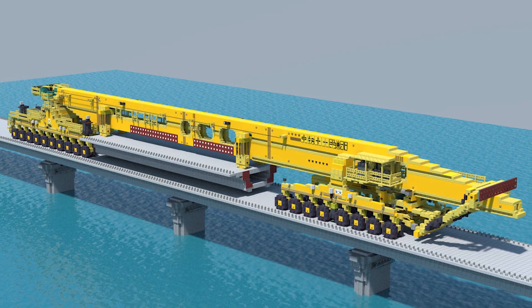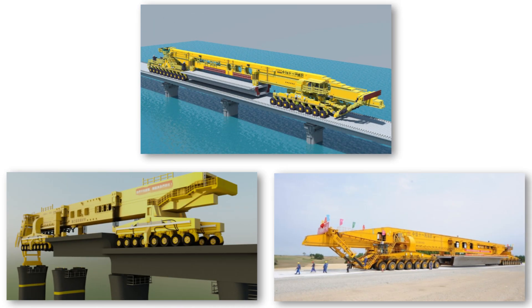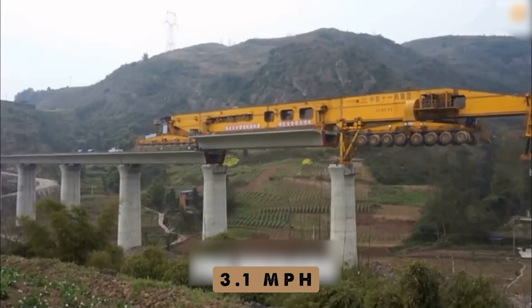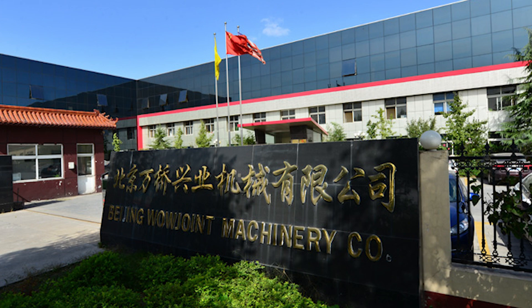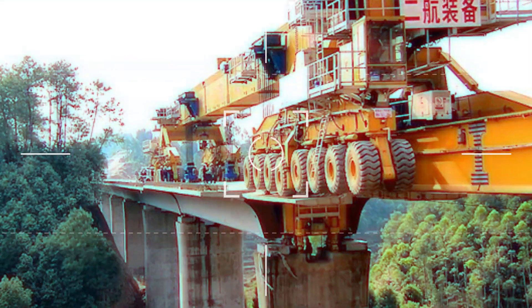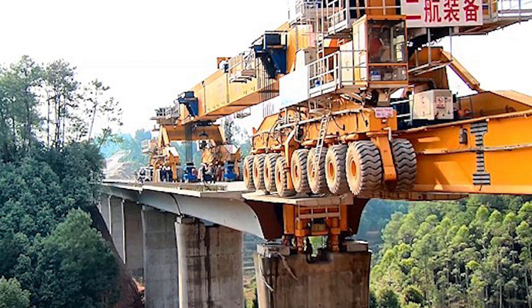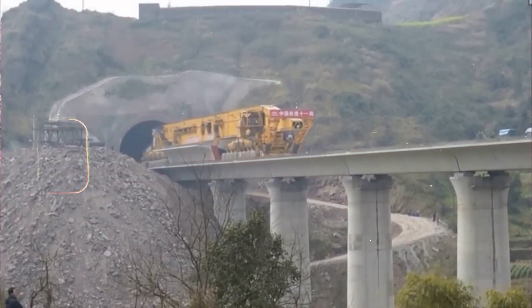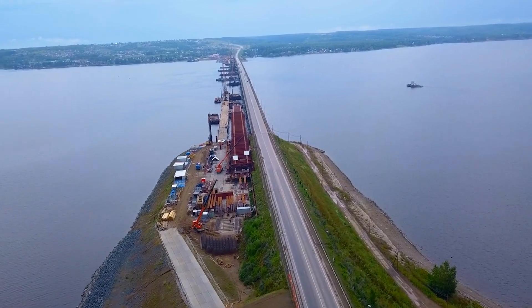It enables speedy, cost-efficient construction while minimizing required on-site structures. The Iron Monster is also incredibly efficient at performing various tasks including lifting, transporting, and laying prefabricated full-length track sections at an astonishing 3.1 miles per hour. Developed by the Shijiazhuang Railway Institute and manufactured by Beijing Wowjoint Machinery Company, the SLJ 900-32 is designed for rapid multi-span long bridge construction, facilitating engineering projects at great speed to ensure the success of the Belt and Road Plan.